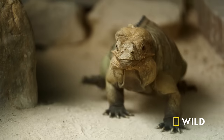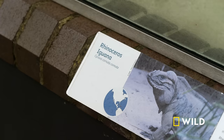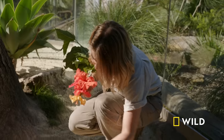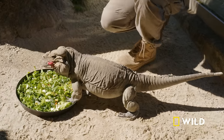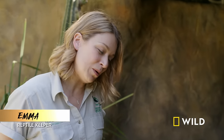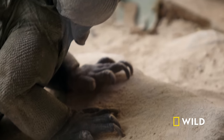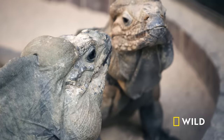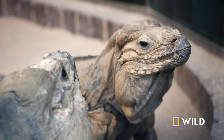Taronga's reptile house is home to a pair of elderly rhino iguanas. We have Tabasco, who is 24 years old — she's the boss of the exhibit. And we also have Blue, our 28-year-old male rhino iguana. They are currently in a relationship and have produced many babies over the years. They're a beautiful couple.